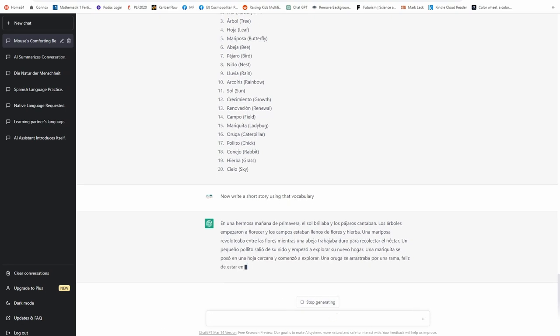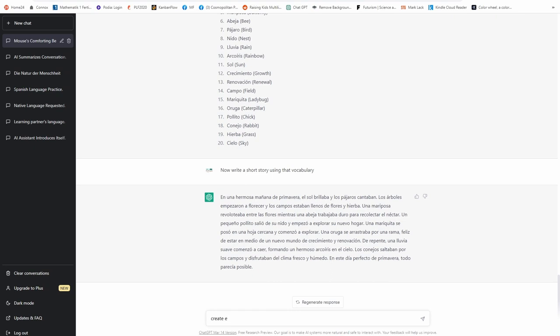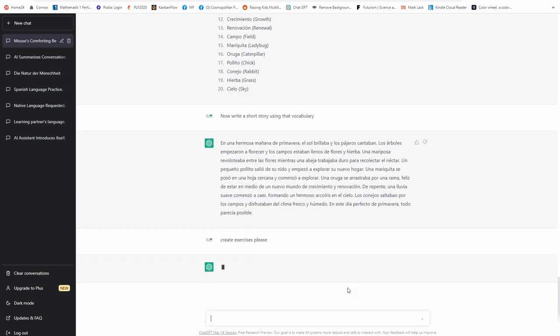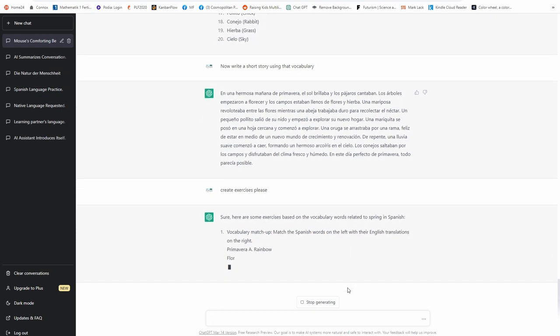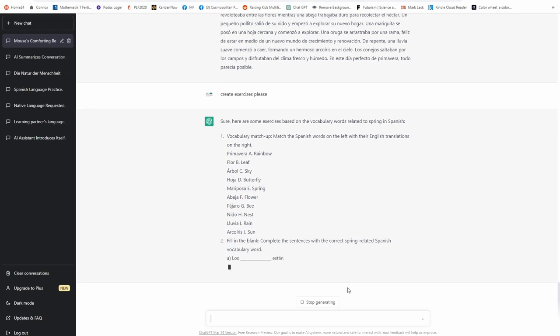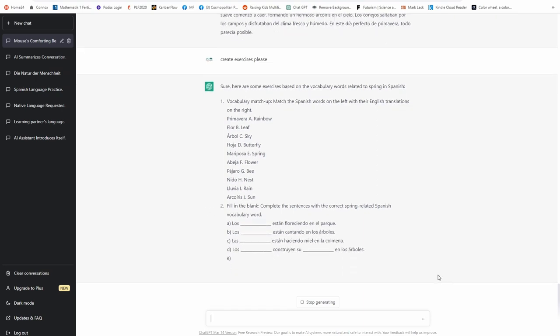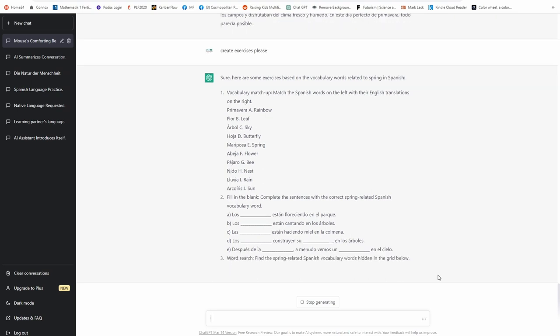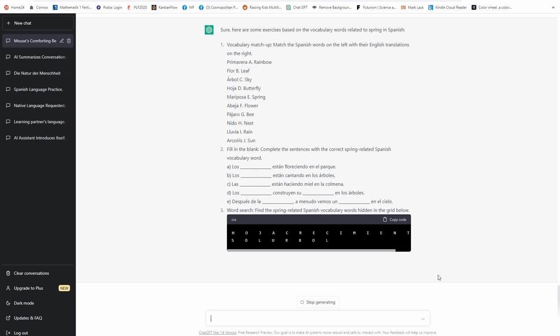Now I'm going to tell it to create some exercises. Please create exercises. Let's see what kind of exercises it'll give me. It says: 'Here are some exercises based on the vocabulary words related to spring in Spanish.' So you see here it says 'primavera' and you would have to answer what 'primavera' means — the answer would be 'spring.' You can use this to generate exercises on vocabulary words, or use other exercise types it creates. For example, fill in the blank: 'Complete the sentences with the correct spring-related Spanish vocabulary. Los ___ están florecidos en el parque.'